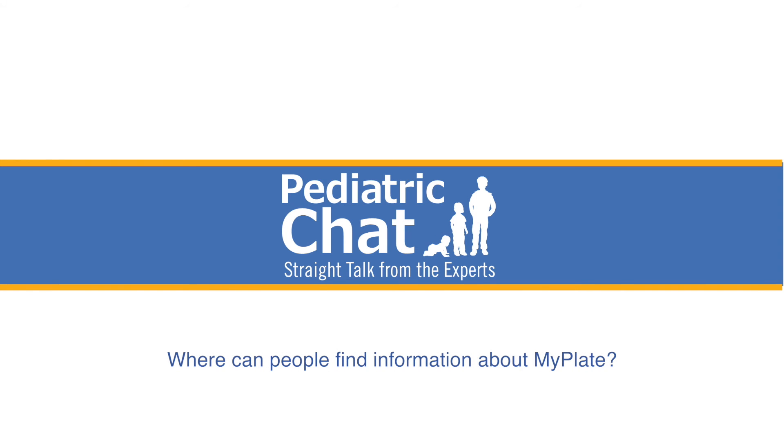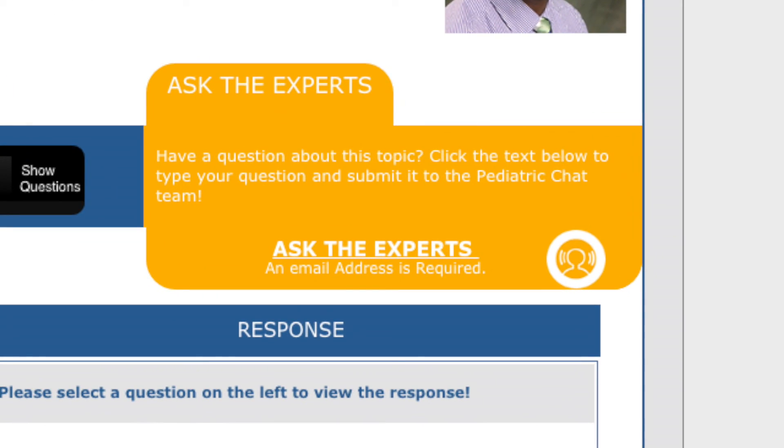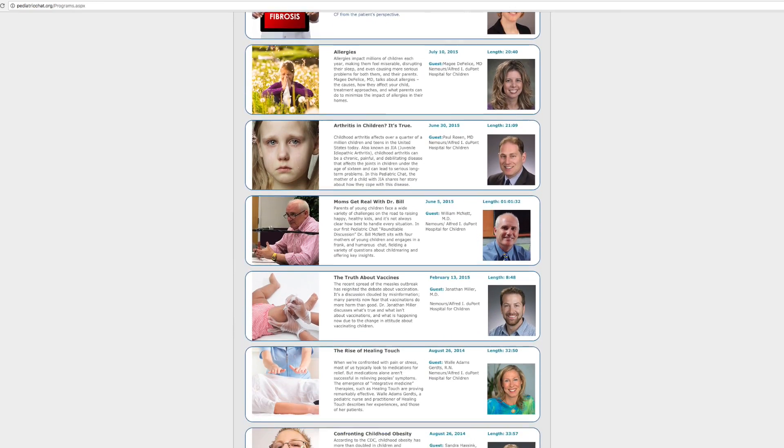Where can people find MyPlate information? They can find it at choosemyplate.gov. It's a government recommendation to help families pick the best foods for their kids. Thanks so much for clearing that up for us — we'll go home and find our MyPlate dinner tonight. Thanks for joining us, Jackie. To our listeners, if you have a question about this topic or another topic you'd like us to explore in a future pediatric chat, you can send it using the question portal on our web page. Be sure to view our library for more pediatric chat programs. I'm Dr. Jay Greenspan, and thanks for listening.